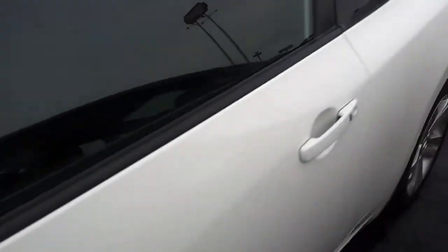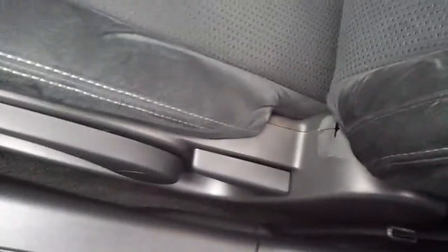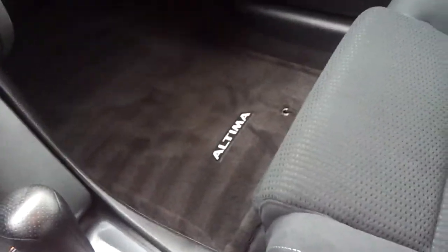I'll open this up for you and start her up. No rips or tears or anything like that. The cloth is still in fantastic shape — non-smoker, no odd smells or anything. Backseat is in fantastic shape as well.